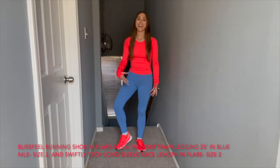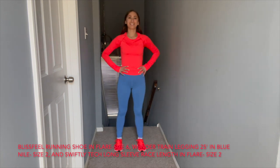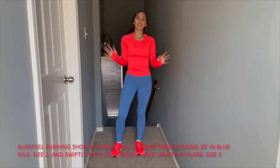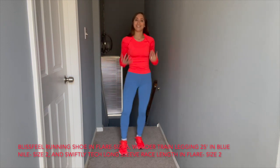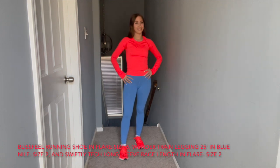The first shoe I'm going to style is the Flare Blissfeel Running Shoe. I'm wearing the Swiftly Tech Long Sleeve Race Length in a size 2 in Flare, and the Wunder Train 25-inch legging in Blue Nile. I think wearing the top and the shoes in the same color ties it all together, and a different colored legging kind of just separates it. I think this is a super cute look for spring with the bright colors.